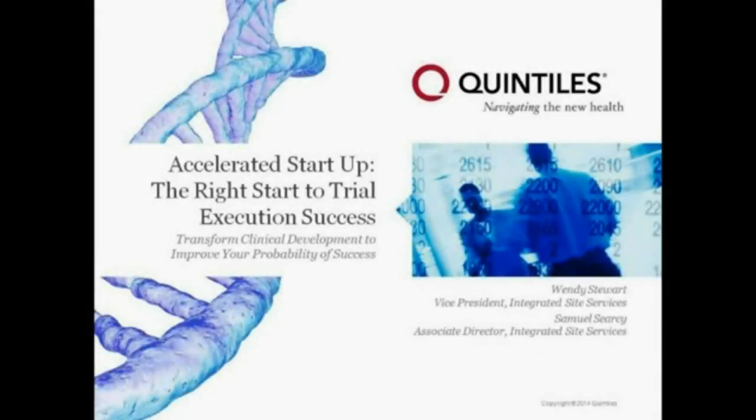Thank you very much Michelle, and good morning, good afternoon everyone. Thanks for joining today's webinar. This is Wendy Stewart, Vice President of Global Integrated Site Services with Quintels, and I'm joined today by Sam Searcy, my colleague also in Integrated Site Services. We're excited today to be talking to you about accelerated startup and how at Quintels we really believe we can improve our customers' probability of success by ensuring we provide the right start to the clinical trials that we conduct.